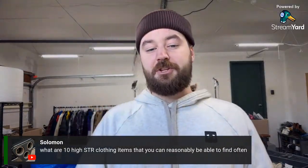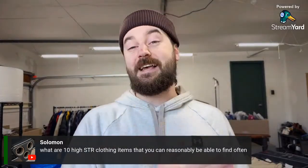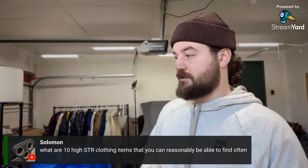Levi's has become one of my favorite brands to sell because if you source the right sizes it's an extremely high sell-through rate brand, and almost every thrift store you go into is going to have at least half a dozen pairs to look through.